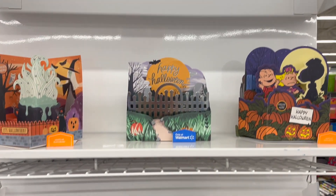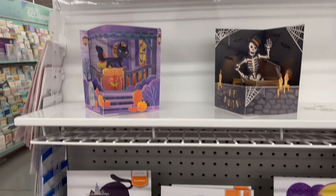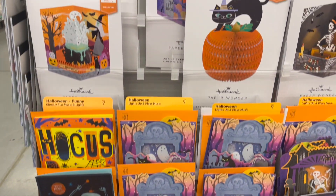For those card givers — oh my goodness, how adorable! 3D cards, lights and sounds. They're coming in at regular card prices. The 3D ones are a little bit more. How cute are they though?